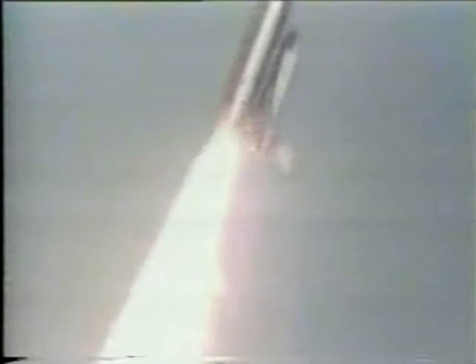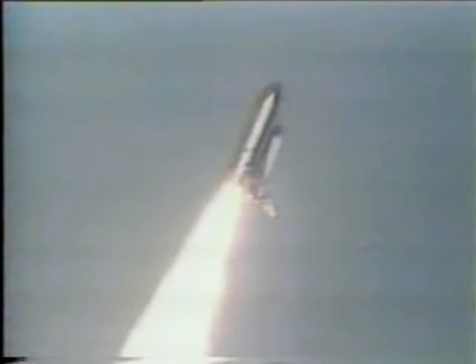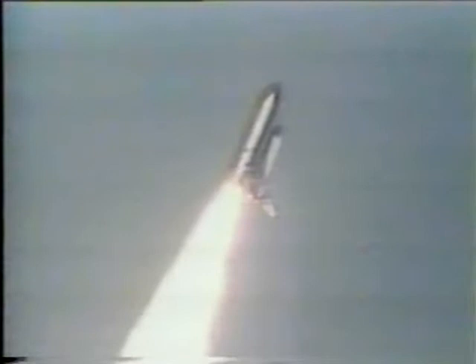Then, at about a minute into the flight, the engines throttle up to 104% of their rated thrust. Commander Rick Hauk will tell Houston that Discovery is go and throttle up. It's traveling 2,551 feet every second now. The solid rocket boosters burn out and are jettisoned at two minutes, six seconds after launch. And the shuttle depends on its main engines to carry it the rest of the way into orbit.